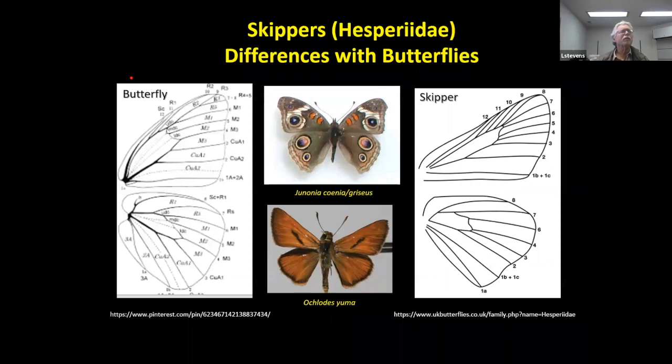Now we're going to try to describe what skippers are. This is the family Hesperiidae. They differ from butterflies — the buckeye butterfly is a classic case of a butterfly with a certain kind of wing venation, while below it is a Yuma skipper. Skippers have quite a different wing venation from butterflies. They have capitate antennae, but the antennae tend to be slightly hooked — whereas other families of butterflies have a rather circular cap, the skippers have a tight hook, which you can see in the upper left-hand corner. Skippers are very fast flying, very robust bodied, often quite small, and there's a great diversity of them here in Northern Arizona.